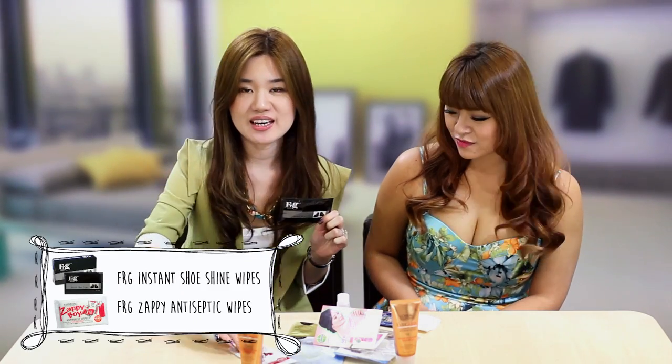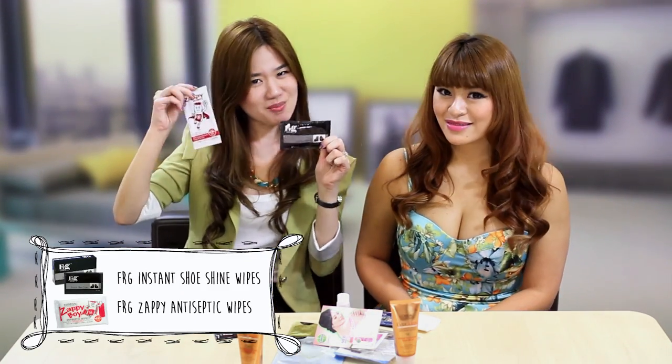Another favourite product of mine is the FRG Instant Stain Remover. I miss Bocha and when I eat, I get food stains all over myself all the time. And this is so small and tiny — it's so handy. I can bring it with me all the time; you never know when you need it. And do you know that FRG has other products in their range, such as the Instant Shoe Shine and Antiseptic Wipes? Remember to check them out!